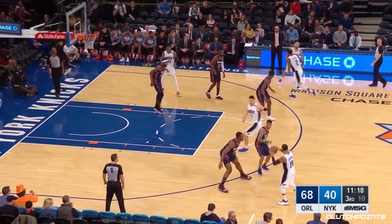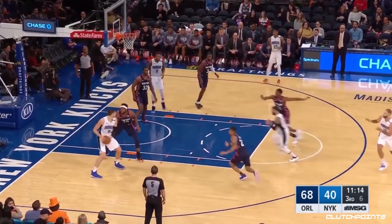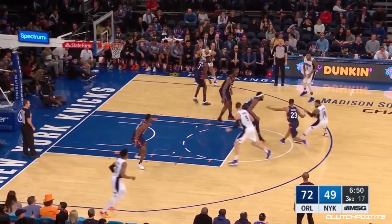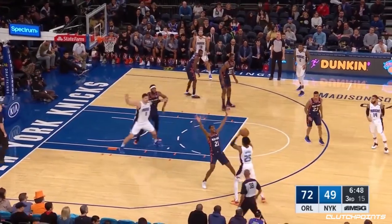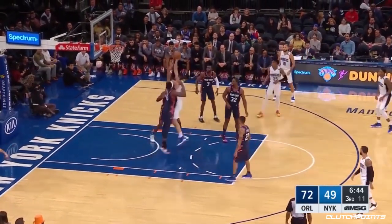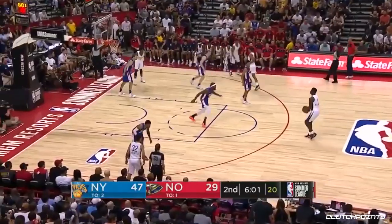How do the Knicks respond to their worst half of the season? Butchins blocked by Robinson — that's how he started. He's a threat, all the time.